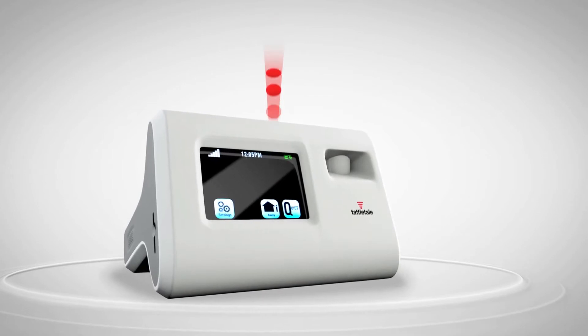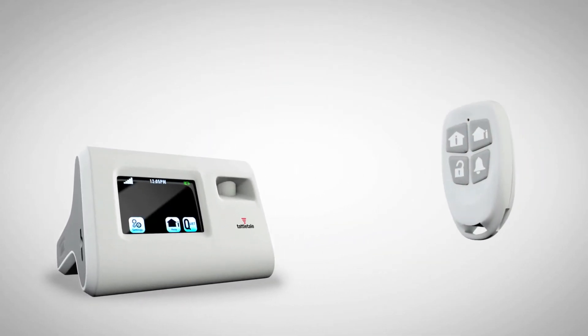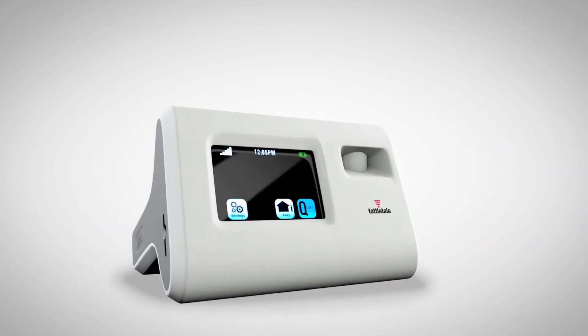With cellular technology, the fastest signal, and a sealed and tamper-proof design, the Tattletail is the portable personal security system that can protect anything, anywhere, and anytime.